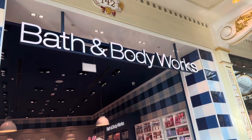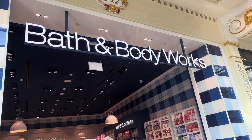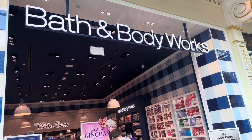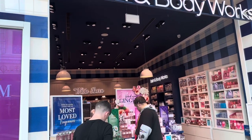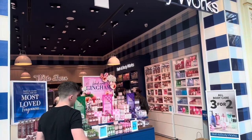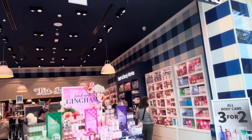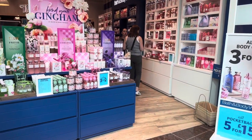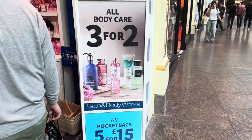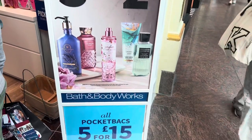Welcome everybody! Today we've come to the brand new Bath and Body Works shop at the Trafford Centre in Manchester. We've never been to Bath and Body Works before, but we've heard loads of people saying how good it is in the US. It's the first standalone shop the UK has ever got — the very first one. We've heard loads of people raving about it, so we thought we'd come and have a little look.